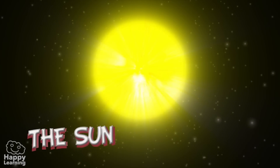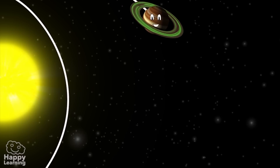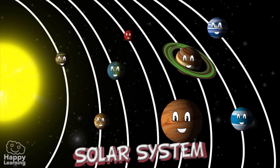But for us, it's the most important star shining in the sky. Planets move around the Sun, and so do comets and asteroids. The Sun and everything that revolves around it is what we call the solar system.